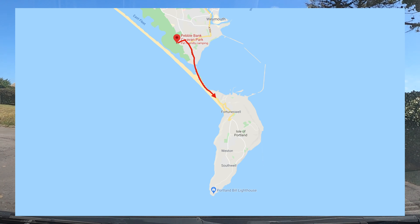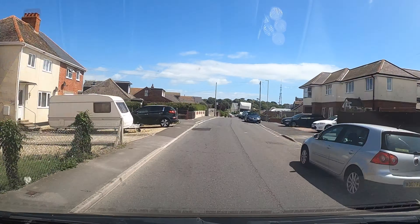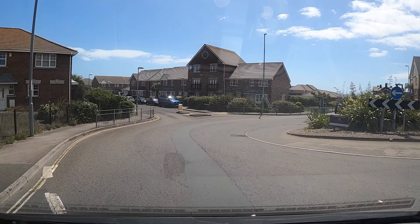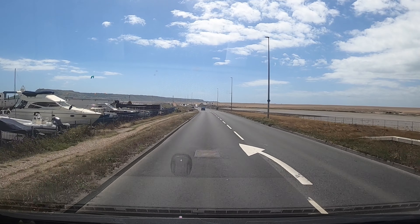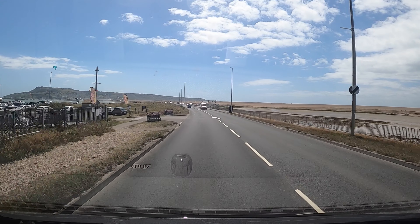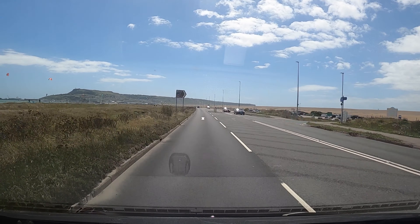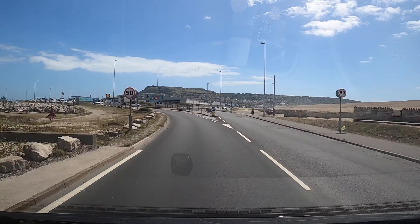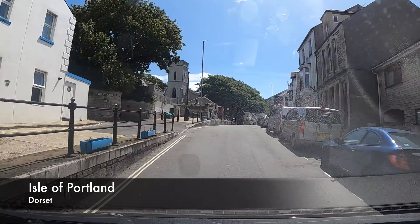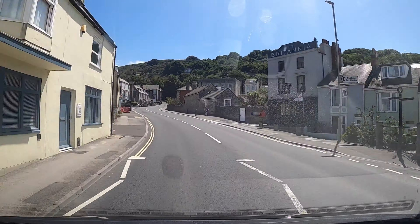It is just a short drive from Pebble Bank Campsite to the Isle of Portland. On the right there is the Ferry Bridge Pub, which has been closed since August 2015 but now has plans approved to build houses there. On the left is the Billy Winters Beach Bar, which is a cool funky surfer type place. There are a couple of narrow windy streets so extra care should be taken if you are in a larger motorhome or towing, but no problem for our little VW camper van of course.